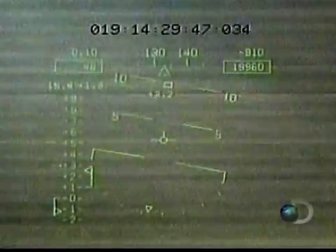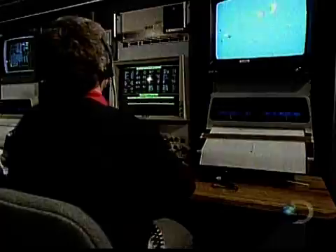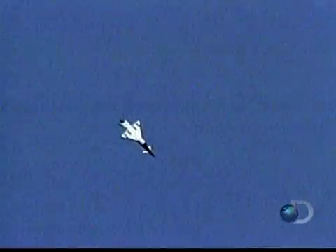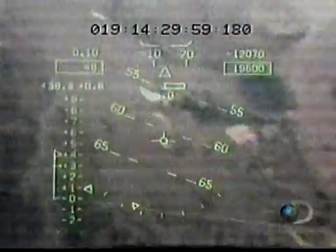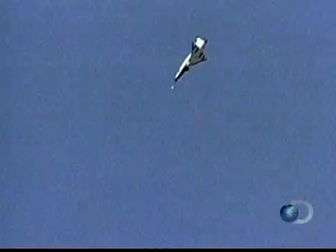Seconds later, sarcasm turns to panic as the pilot abruptly loses control of the aircraft. 'Okay, NASA-1, we have an ejection. We have an ejection. NASA-1, do you read?' The experimental aircraft plummets toward Earth. 'We copy, Dana, we copy.'